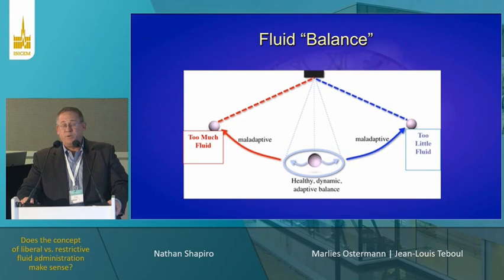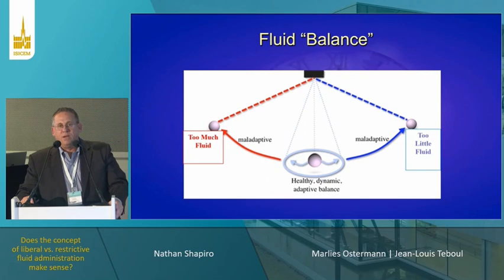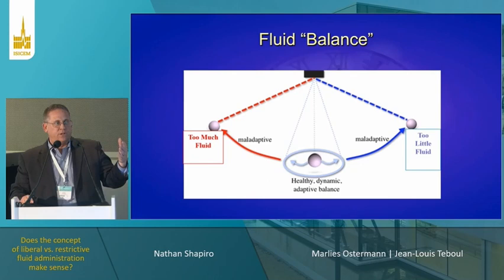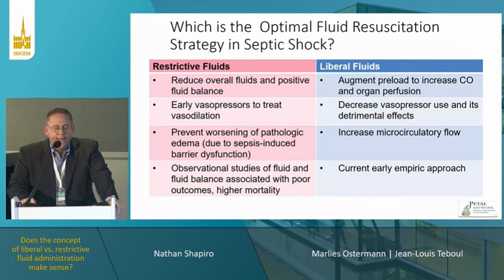I've been coming here and talking about fluid balance for close to 10 to 15 years, and there's been arguments about do we go liberal, do we do restrictive, who's right, who's wrong. There's been a swinging pendulum — before Rivers it was restrictive, after the Rivers trial was published we kind of took a liberal approach. A lot of this has been done in a lack of high quality evidence.